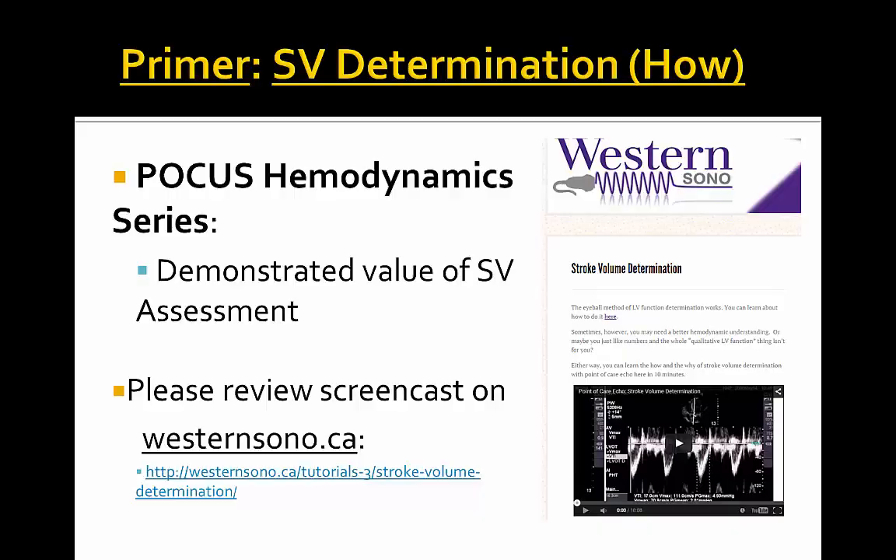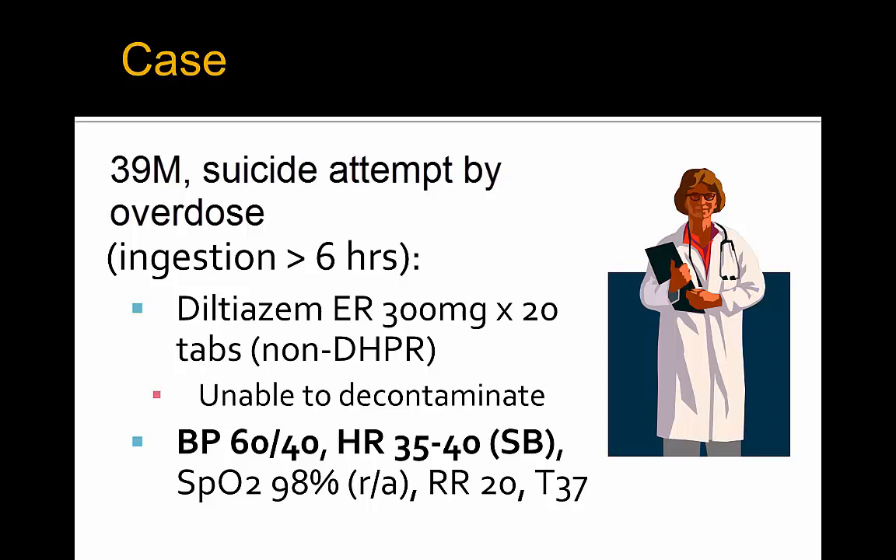Visit the westernsono.ca website primer for stroke volume determination before delving further into this series. This is a case of a gentleman who has a suicide attempt and overdoses approximately six hours ago on diltiazem extended release 300 mg times 20 tabs. We are unable to decontaminate at this time for gastric lavage given the ingestion six hours ago. His blood pressure is 60 on 40, heart rate sinus bradycardia at 35 to 40, saturating 98% on room air, respiratory rate 20, and temperature afebrile.